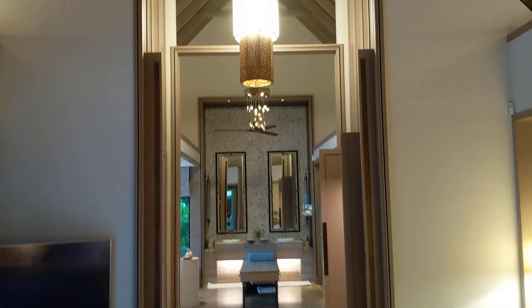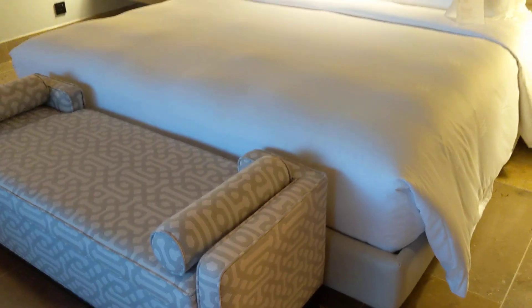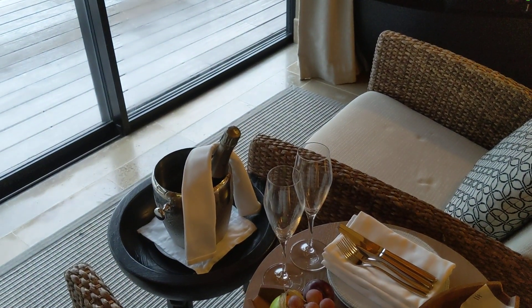Here you can see the villa — it's pretty large. Here we have the king bed, and there's a small powder area on the right-hand side. Here we have a TV and some welcome amenities. I had a couple of cookies already — I had to have something. And that's, by the way, a Villamart Simon bottle of champagne.